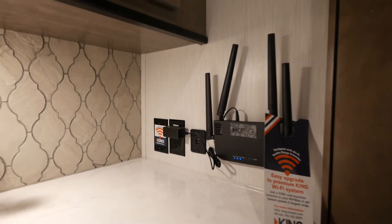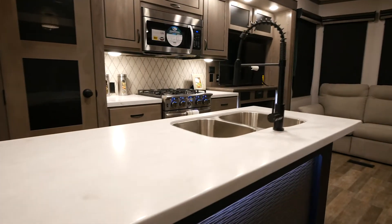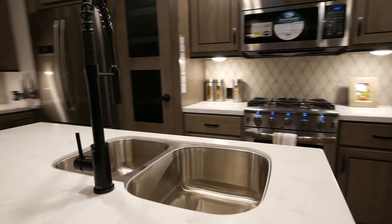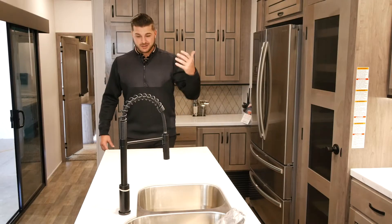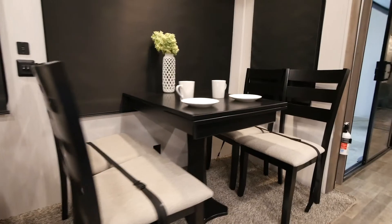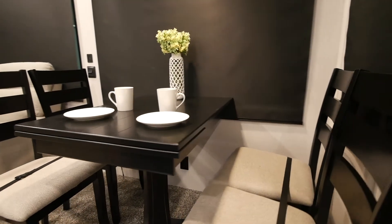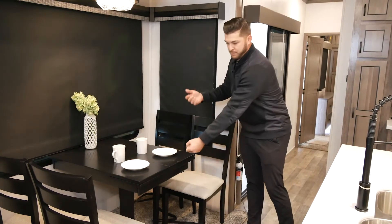New with Cedar Creek in 2021 is our huge countertop — we've extended and widened it, giving you so much room to cook and cut things. Here you'll also see our dinette table equipped with four chairs. It extends outward: just lift the top, pull out, and drop, and you'll have an extended dinette table.